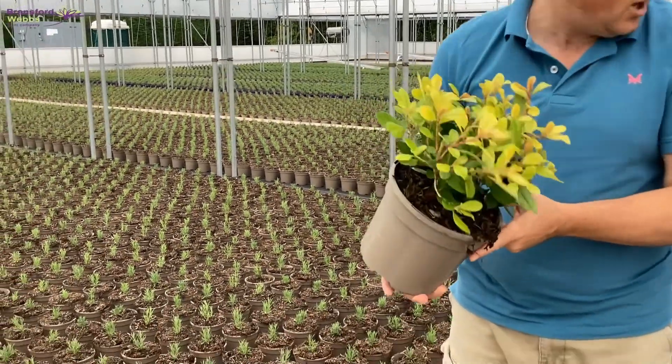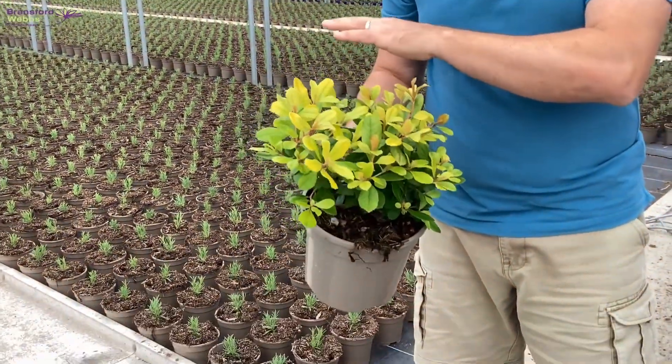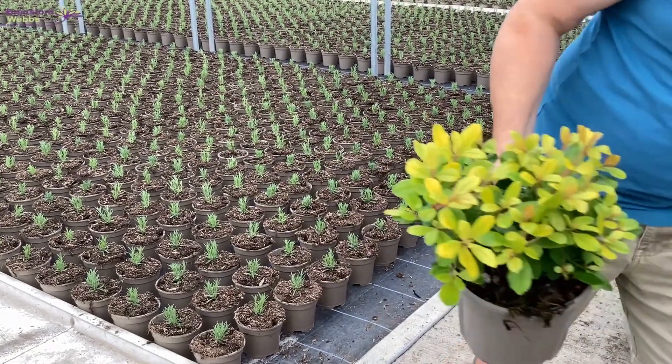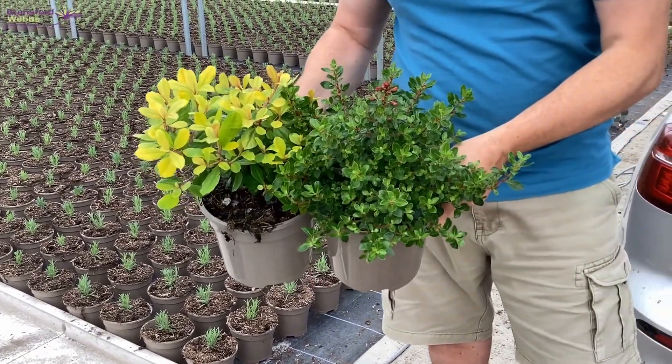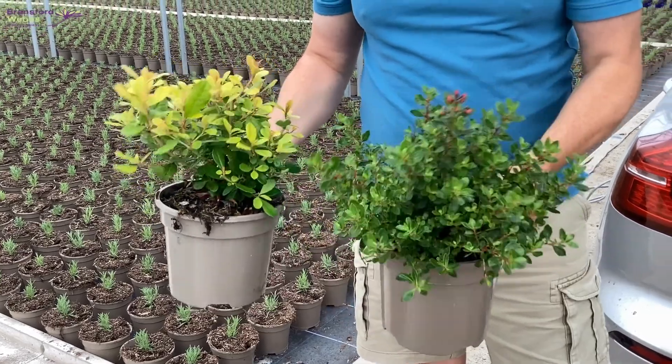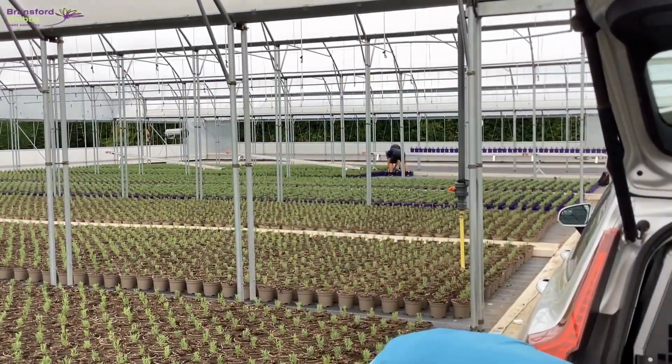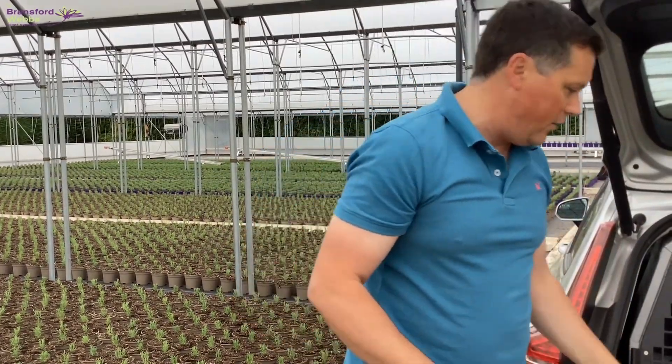Evergreen structure too with Escalonias. This is Gold Brian. We've also got online Red Dream as well, and Ivy is also in the range — good chunky three litre shrubs. The Red Dream has just got a bit of bud coming in there too. Good autumn colour and good structure throughout the year.